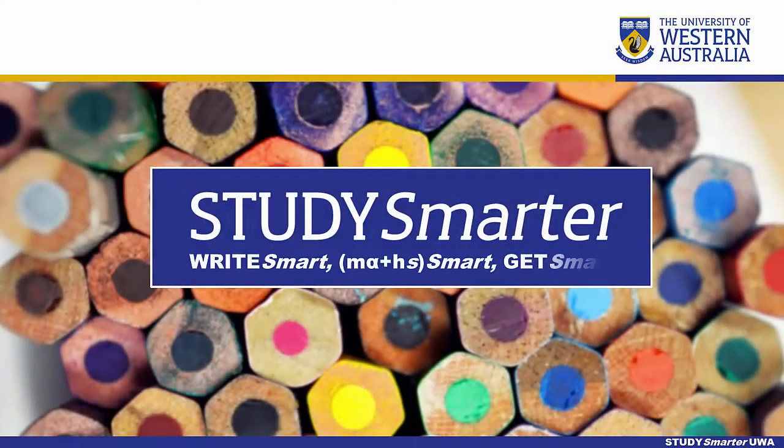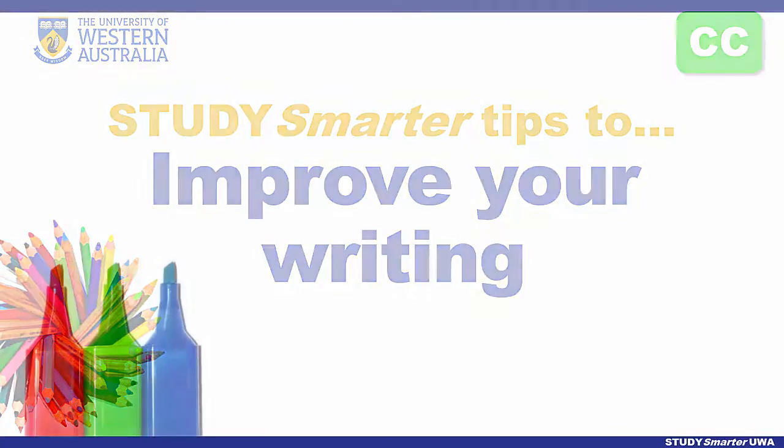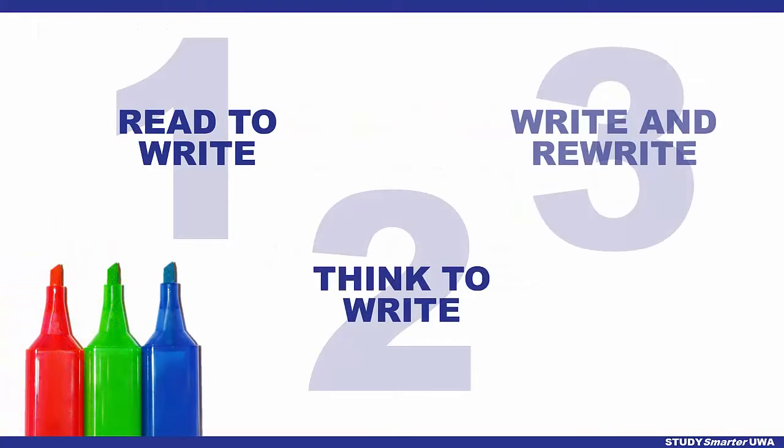Welcome to English Language Tips from Study Smarter. Here we look at improving your writing: read to write, think to write, and write and rewrite.